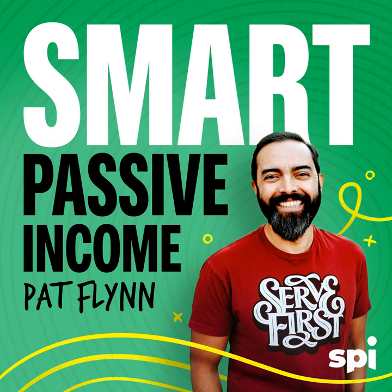James Schramko, welcome to the Smart Passive Income Podcast — finally you're here. James expresses gratitude, noting that Pat has built such an inspired audience and that being on the show means a lot to him. Pat asks: you just came out with a new book called Work Less, Make More — but before we get into that, how many years have you been doing online business?